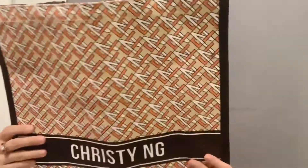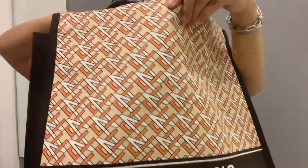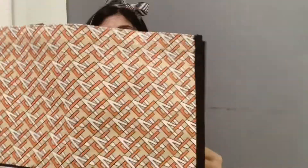The next item is this one, and I know this is the best seller of Christy Nan. It's a canvas bag. I think the price isn't that expensive. It's made with PVC lining on the inside, meaning if it gets wet, the things inside won't get wet right away.